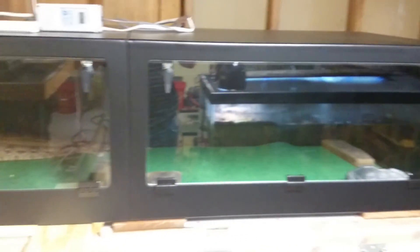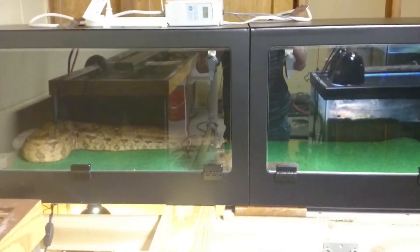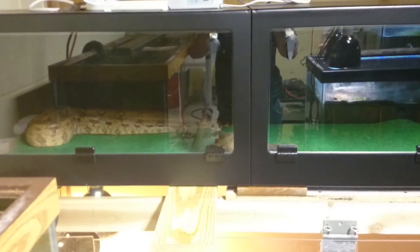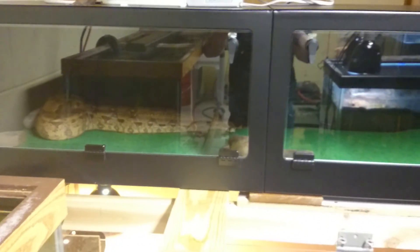I'm pretty sure she wants the camera out of her face now. So there you go — boa constrictor in a brand new 6 foot by 2 foot by 17 and a half inch tall Boafile. I highly recommend the Boafile cages. Jeff did an excellent job. Have a great day.